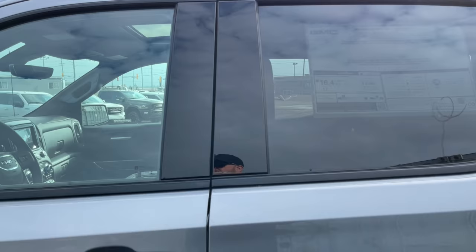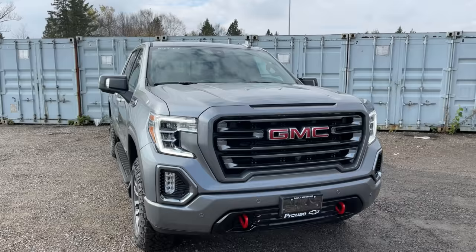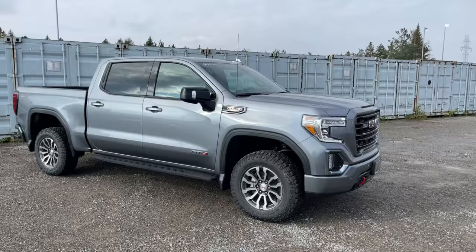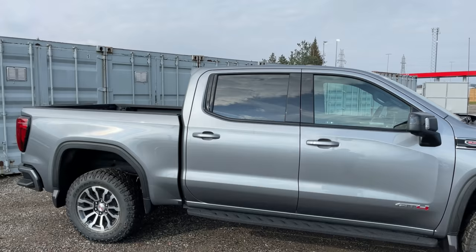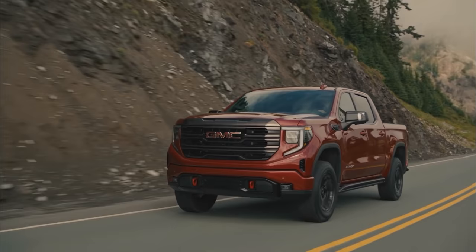Factory remote start is going to be on both these trucks, along with factory heated seats and the ability to have AC seats. I believe the AT4X is going to come standard with the AC seats, whereas they're an option on the AT4 — you can get an AT4 with just the heated seats. Both are crew cab. With the current AT4 you can get the 5 foot 8 or the 6 and a half foot box, but with the new AT4X my understanding is only the 5 foot 8 box will be available.